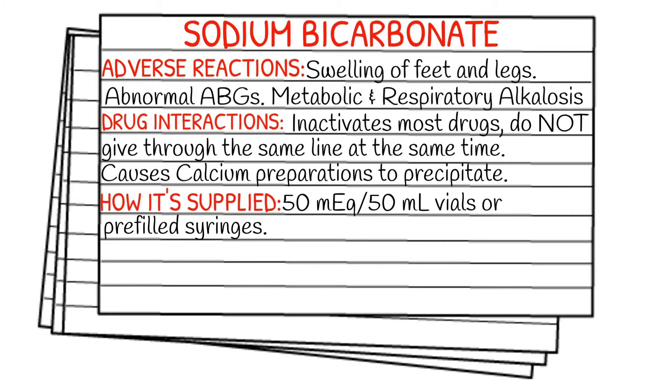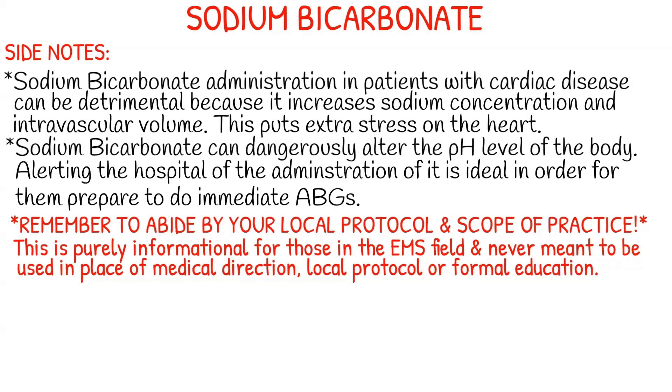Adverse reactions of sodium bicarbonate can include swelling of the feet and legs, abnormal arterial blood gases, and metabolic and respiratory alkalosis. For drug interactions, be advised that sodium bicarb does inactivate most drugs — do not give it through the same line at the same time. It is supplied in a 50 milliequivalent in 50 milliliter vial or pre-fill syringes.